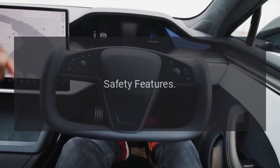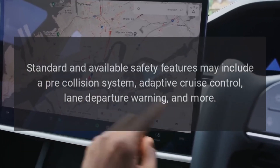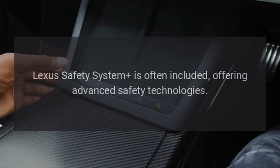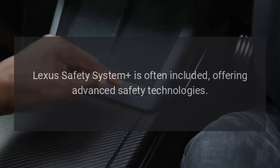Safety features: standard and available safety features may include a pre-collision system, adaptive cruise control, lane departure warning, and more. The Lexus Safety System is often included, offering advanced safety technologies.